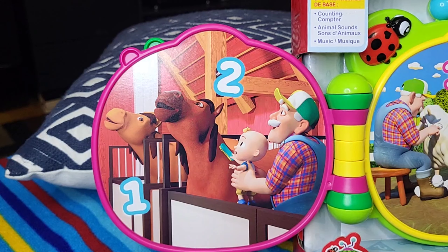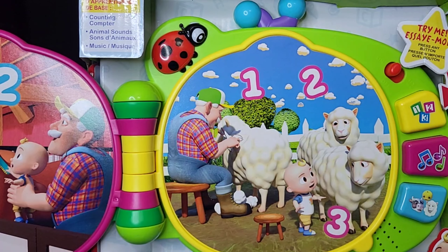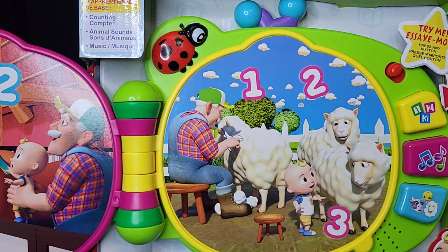Let's practice counting. On the left, how many horses do you see? Let's count to two. Ready? One. Two. Two horses. You got it!